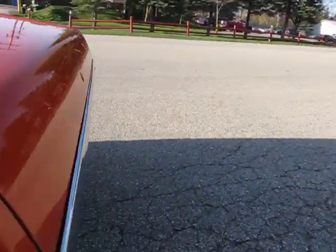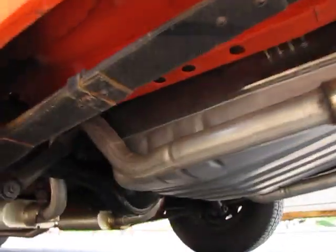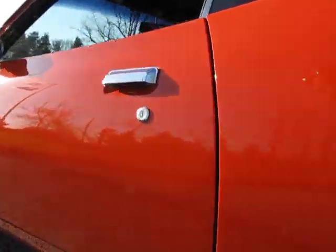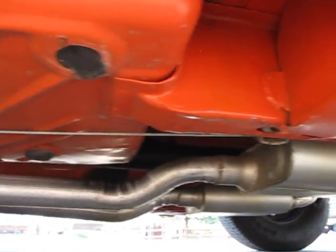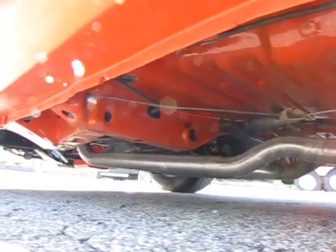Got a completely stock interior. Very well-restored underbody. Pinch welds are really clean. The original glass is in place.